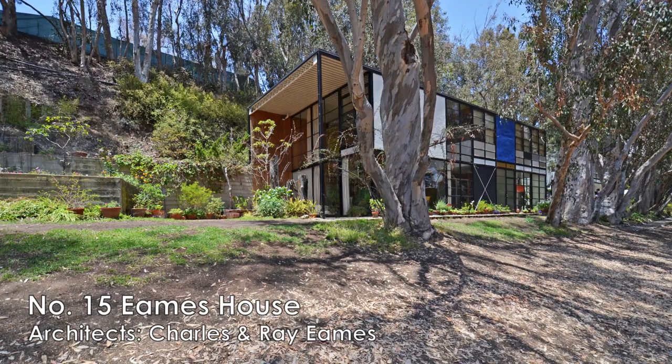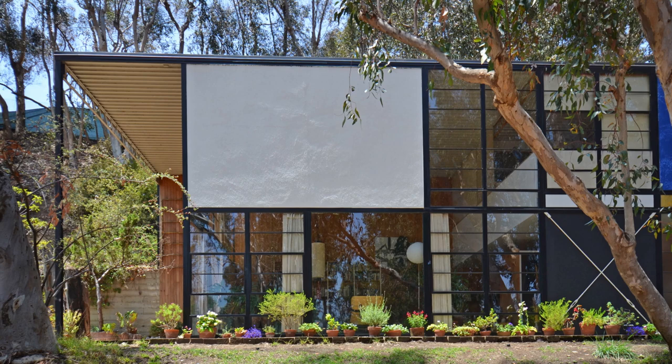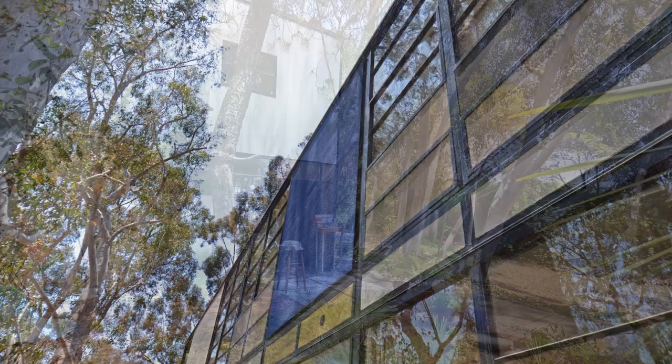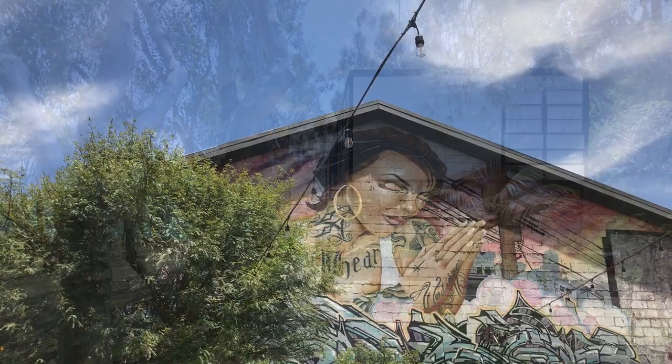Finally, the last on my list — number fifteen, the Eames House, also known as the Case Study House Number Eight. It was designed by husband and wife Charles and Ray Eames in 1949 to serve as their home and studio. The most prominent design features of this house are the facades, which have black painted grids, different types of glass panels, and colorful wall panels.